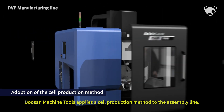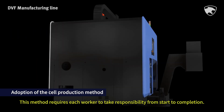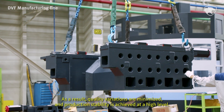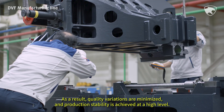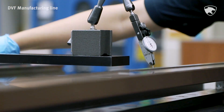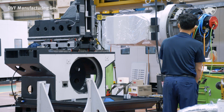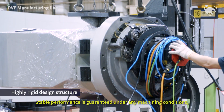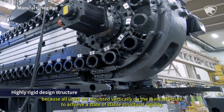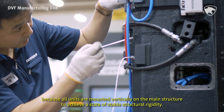Doosan Machine Tools applies the cell production method to the assembly line. This method requires each worker to take responsibility from start to completion. As a result, quality variations are minimized and production stability is achieved at a high level. The LM guide and ball screws are assembled. Stable performance is guaranteed under any machining conditions because all units are mounted vertically on the main structure to achieve a state of stable structural rigidity.